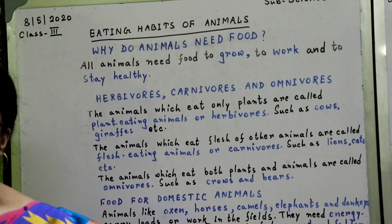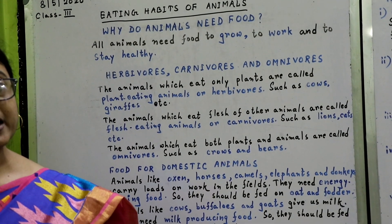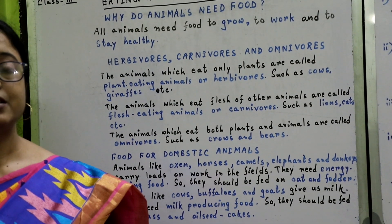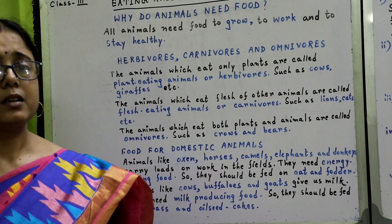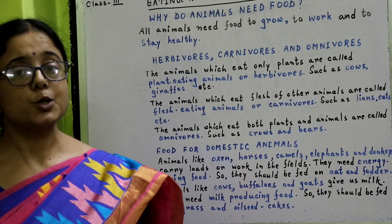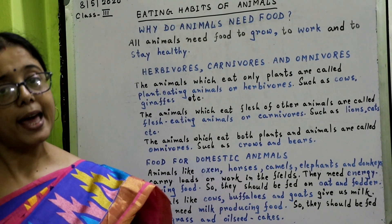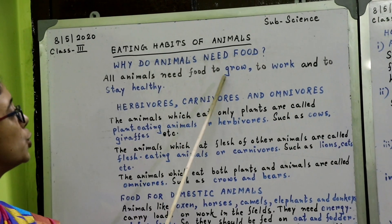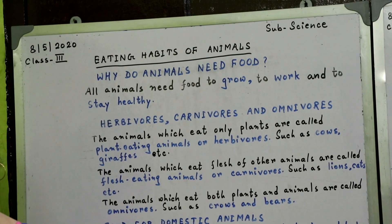We can say the animals need food to work. A pet dog is usually healthier than a stray dog. This is because a stray dog often does not get enough food to eat. So we can say the animals need food to stay healthy. So all animals need food to grow, to work, and to stay healthy.